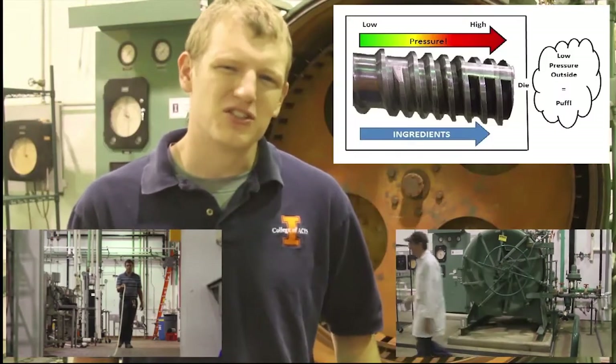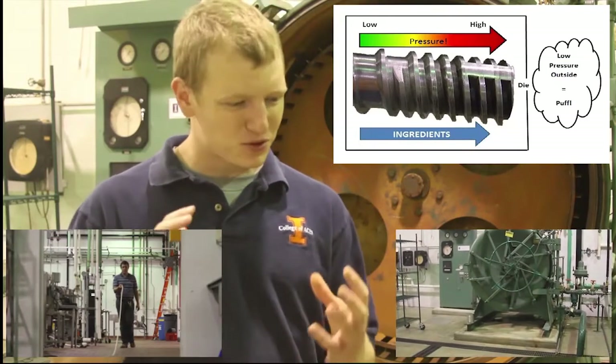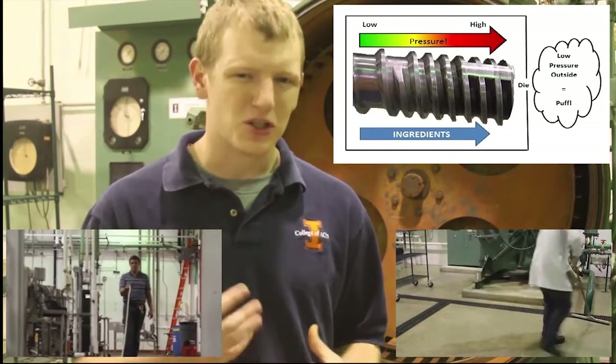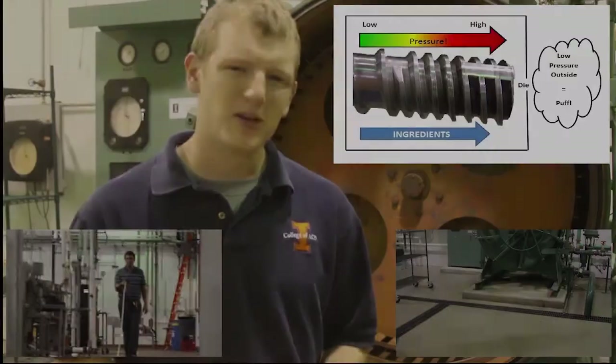This heat gelatinizes the starch, causing a semi-liquid paste that proceeds down the screw and out the die. Once leaving the die, the water inside the paste turns to vapor, causing a foam, which Todd will now demonstrate using this can of expanding foam.